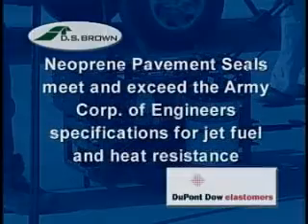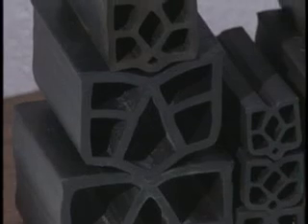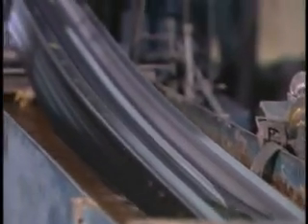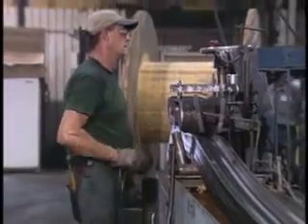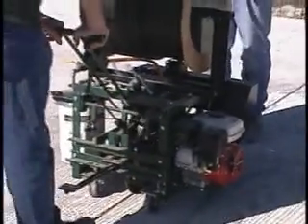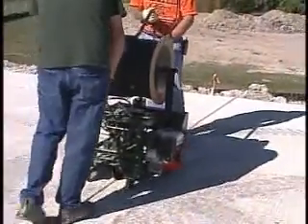Neoprene pavement seals meet and exceed the Army Corps of Engineers' specifications for jet fuel and heat resistance, while most pourables don't. You select the best when you specify DELASTIC from the DS Brown Company. DELASTIC pavement seals are extruded from compounds of DuPont neoprene, which meet or exceed current ASTM standard specifications. When you use DELASTIC pavement seals, you will see a dramatic reduction in concrete joint spalling.